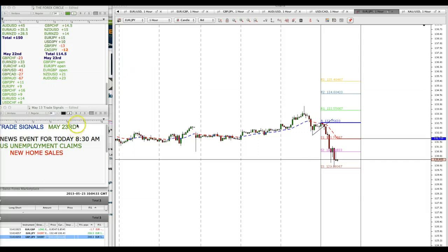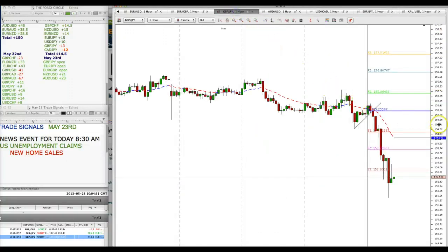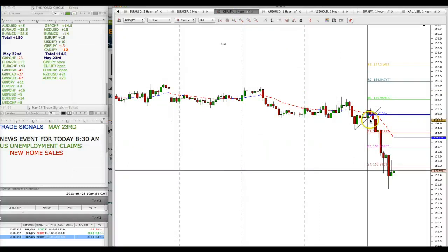Yesterday we talked about the possibility of the yen pairs selling off, and they did. We talked about having this trend line broken below the main pivot point and the 21 moving average line, and it sold off. Euro yen and pound yen did the same thing. Didn't expect them to go down that far, but I managed to put a break-even stop loss when I saw this take off prior to the London session.